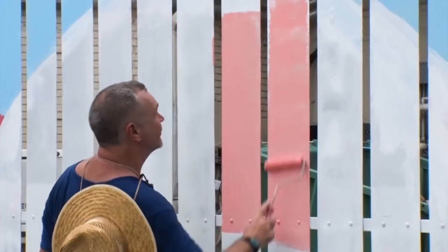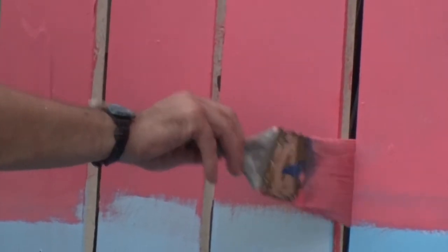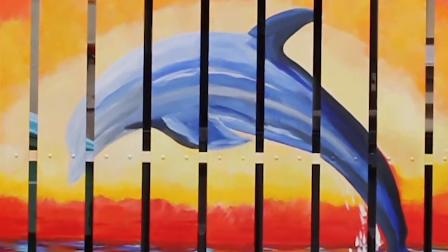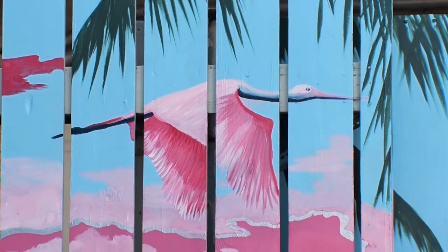I got involved with the Love Downtown Dunedin Art Project, which has taken 11 artists from the local community and we've been painting murals around town, celebrating colour and the vibrancy of refreshing Downtown Dunedin and beyond. My particular mural is what I painted at Bon Appetit on the waterfront. I painted the silhouette of a dolphin jumping up in the air, with the sun behind it, beautiful vibrant colours, and a spoonbill flying across the sky. The response has been just wonderful.